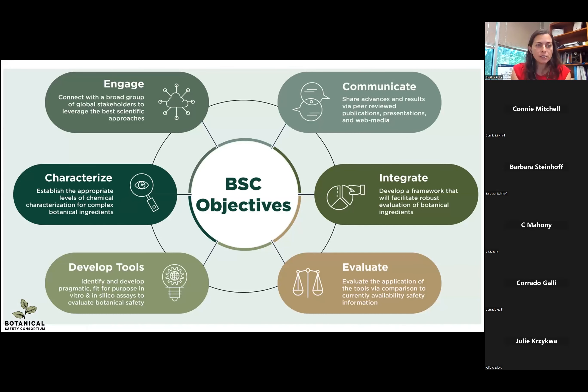What we are doing: we are engaging and connecting with a broad group of global stakeholders to leverage the best scientific approaches. We're characterizing and establishing the appropriate levels of chemical characterization for complex botanical ingredients. We're developing tools — identifying pragmatic, fit-for-purpose, in vitro and in silico assays to evaluate botanical safety. We're evaluating and integrating data across different assays and toxicities, and throughout the whole process we're communicating to share our advances and results via peer-reviewed publications, presentations, and through our web presence.